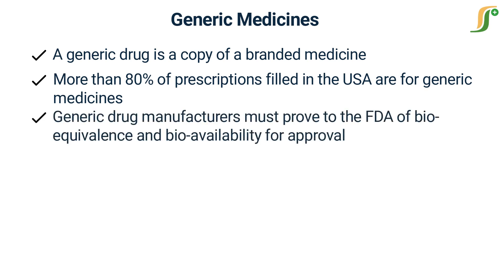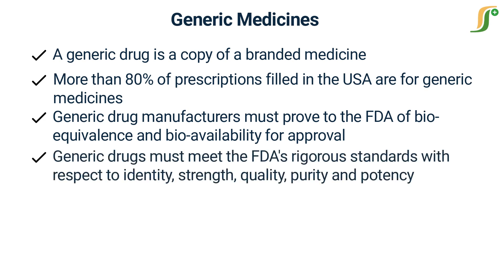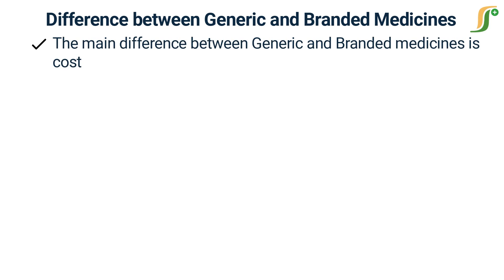Generic drug manufacturers must prove to the FDA bioequivalence and bioavailability for approval to make and sell generic drugs. They must meet the FDA's rigorous standards with respect to identity, strength, quality, purity, and potency.